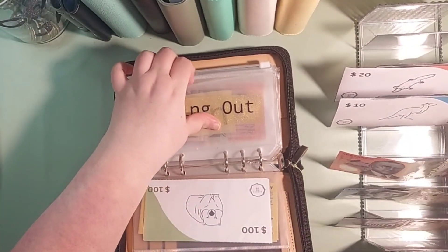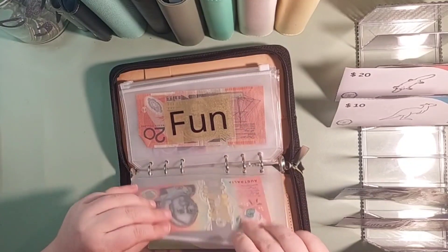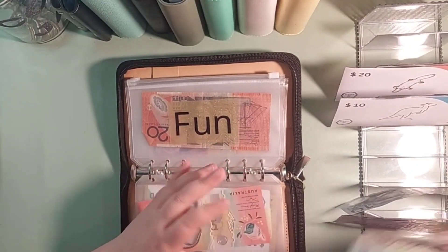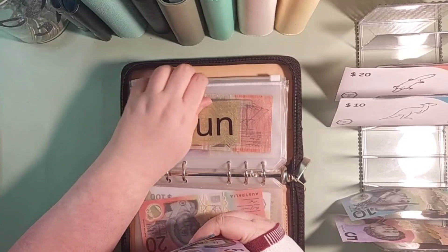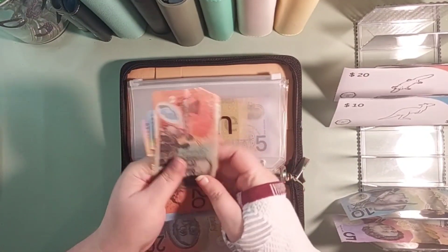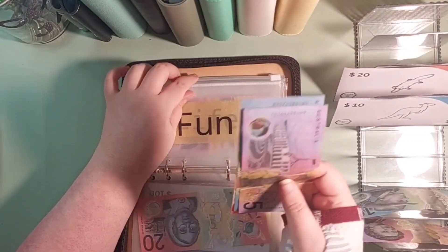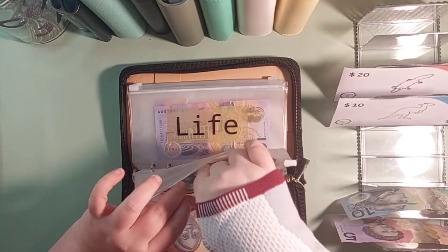Dining out is going to get $20. Fun is going to get $15, which will make that a total of $35 in total in fun.